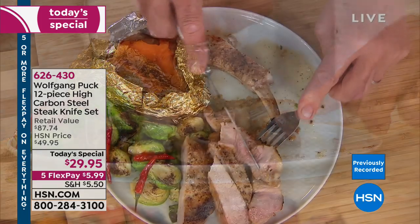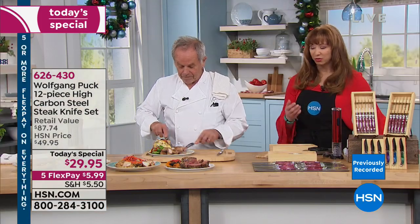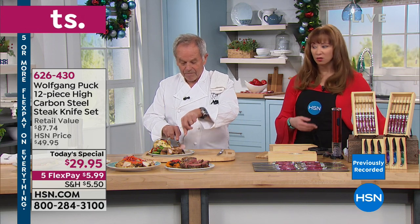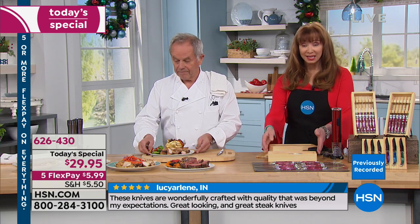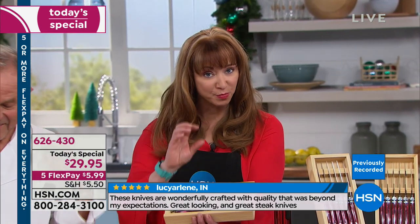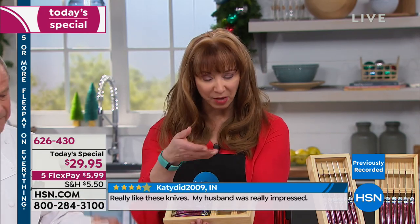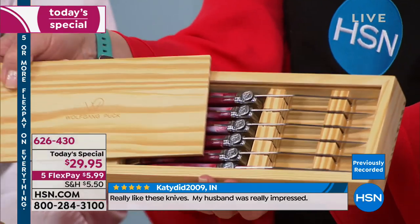Look at that — it just glides. Whether it's meats, whether it's chicken, whether it's pork, steak, lamb, or sausages — get these at home. It is a set of 12, and you will get two of these beautiful burnished wood boxes with his logo on the front.